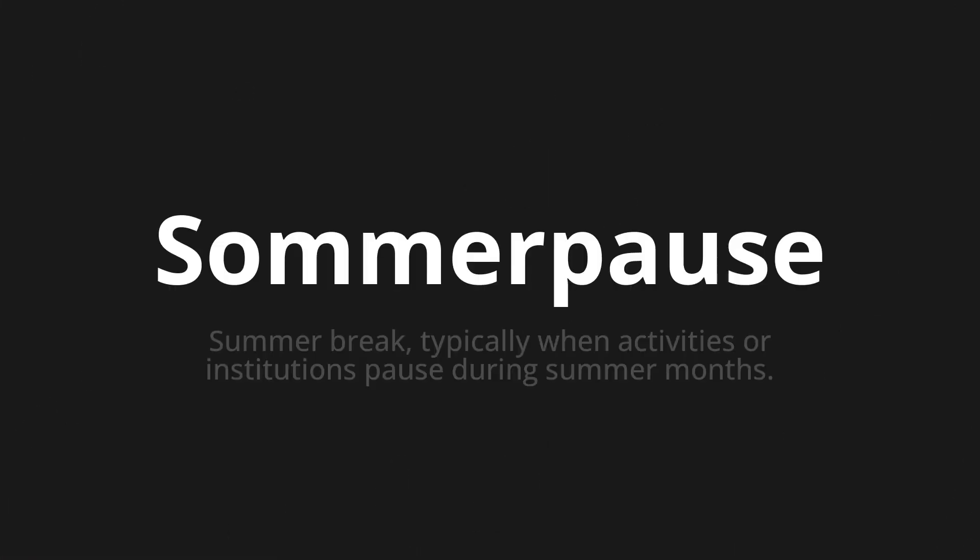Welcome to this pronunciation video. Today we will be focusing on a new word that you might find challenging or intriguing. So let's dive into today's word: Sommerpause, which means summer break — typically when activities or institutions pause during summer months.